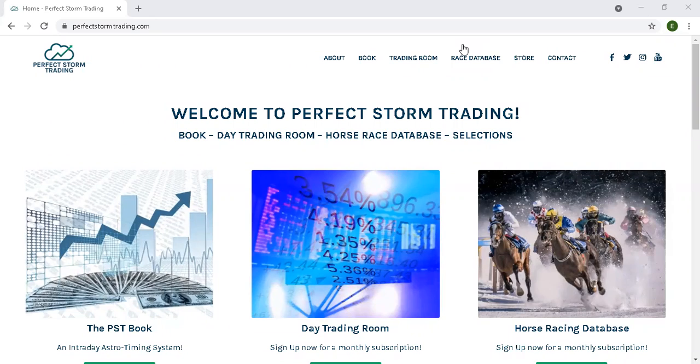Good morning. It is Friday, July 9th, 2021. Welcome to the Perfect Storm Trading YouTube channel.